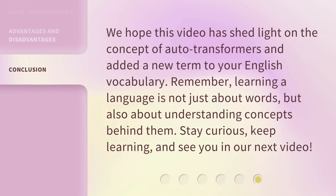We hope this video has shed light on the concept of auto-transformers and added a new term to your English vocabulary. Remember, learning a language is not just about words, but also about understanding the concepts behind them. Stay curious, keep learning, and see you in our next video.